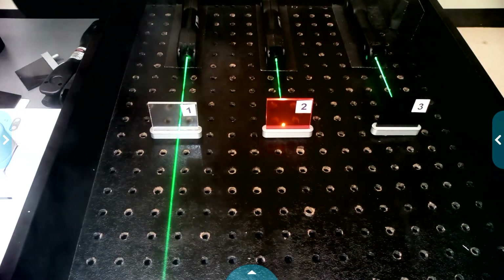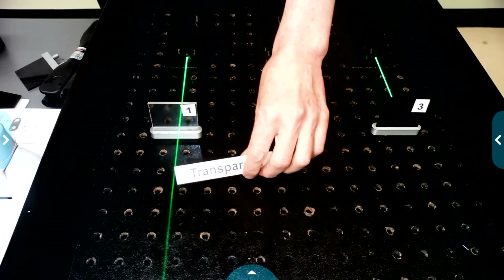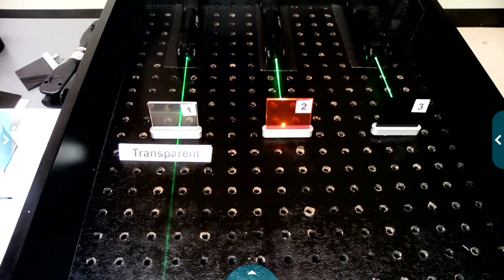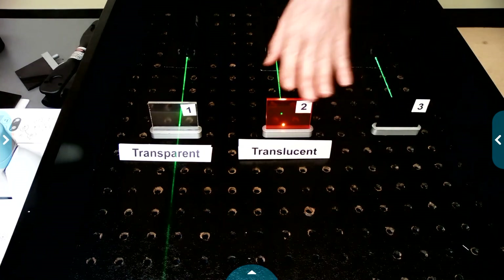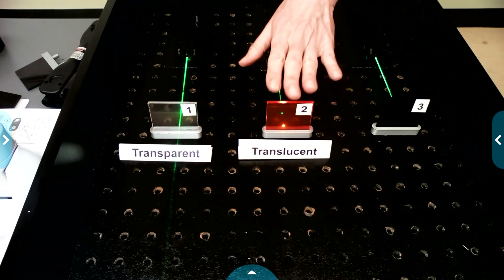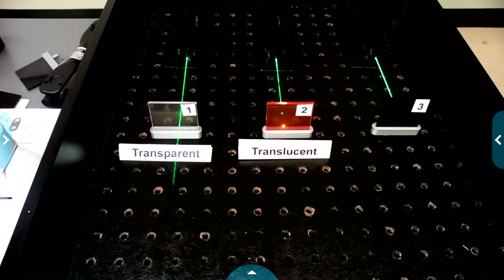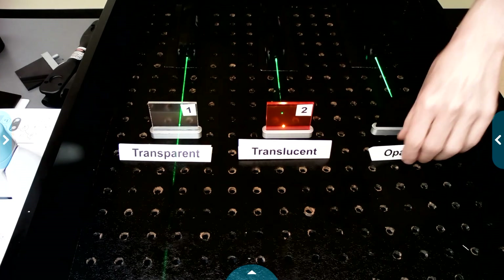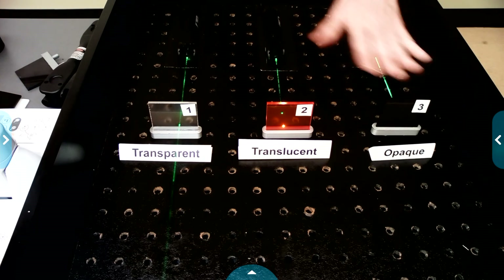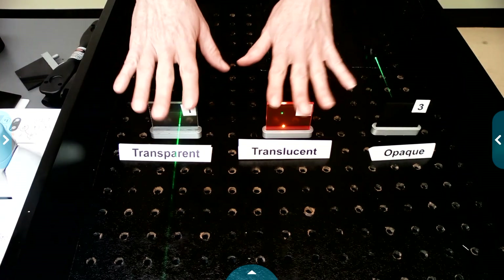We classify materials when they interact with light in three different ways. Materials that allow all the light through are called transparent. Materials that allow only some of the light energy through are translucent — some of it's absorbed, some reflected, some scattered. And opaque materials stop all the light from coming through. These are our ways of classifying materials when they interact with light.